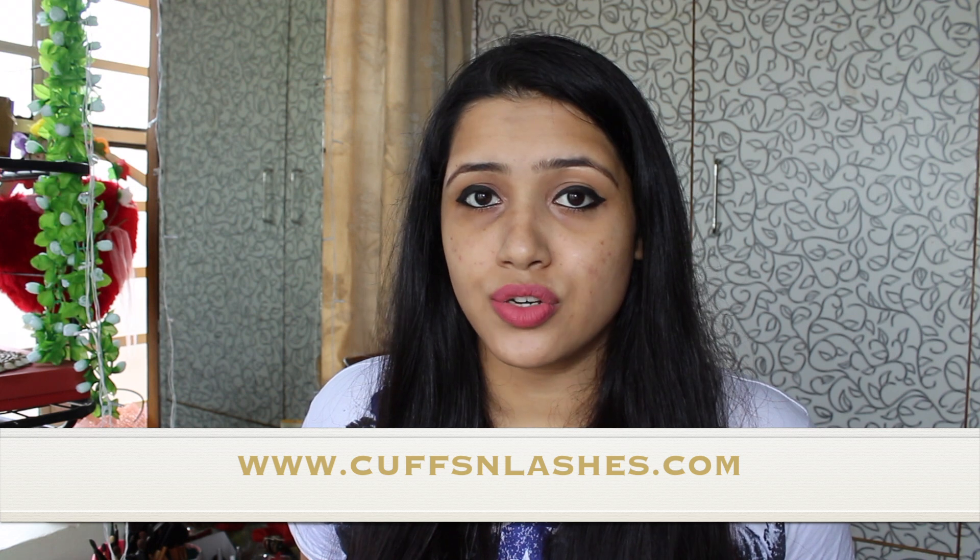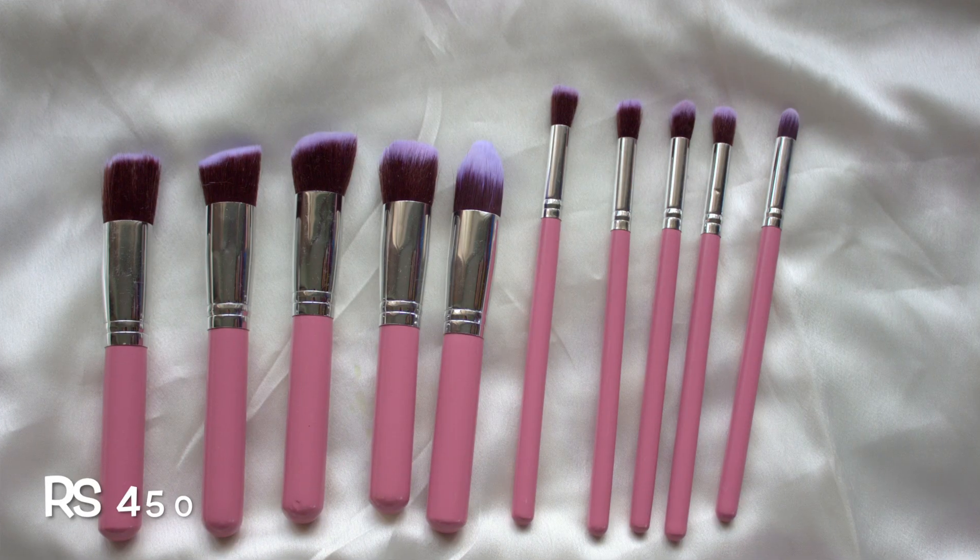Now let's quickly jump into the haul. First I'll show you the products which I bought from Nidhi Katiyar. She is a very talented YouTuber and you must know about her. She previously had an Instagram store but now she has a website called scuffsandlashes.com.